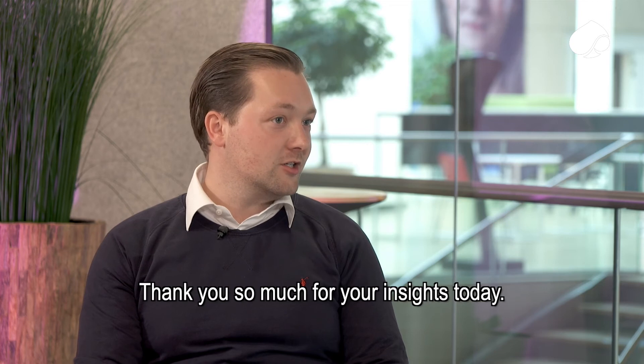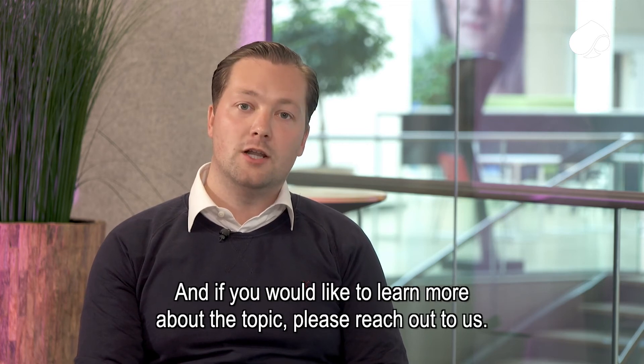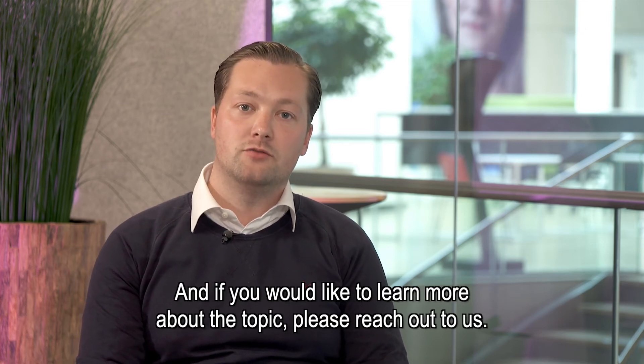Thank you so much for your insights today. And if you would like to learn more about this topic, please reach out to us.